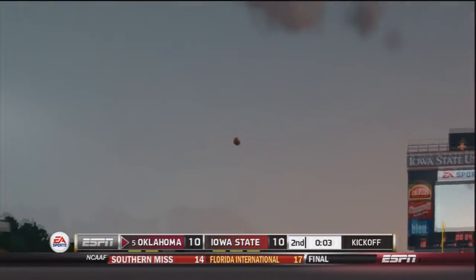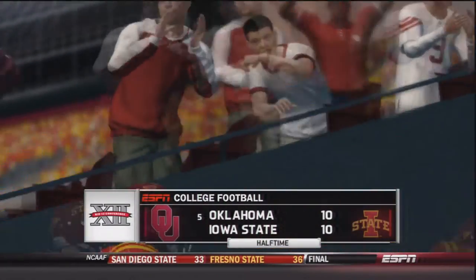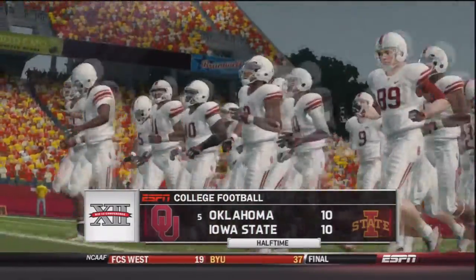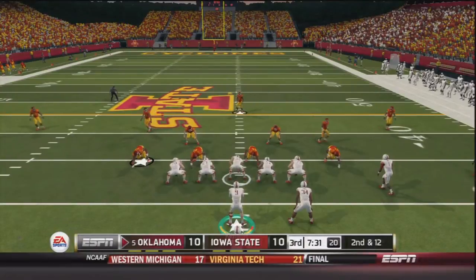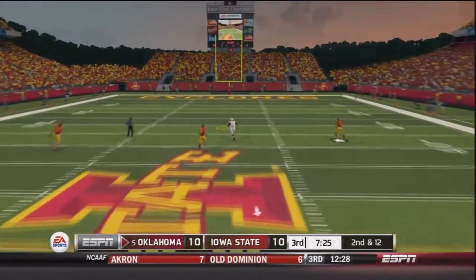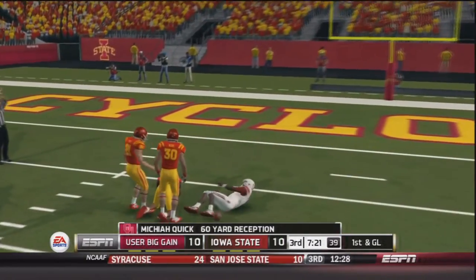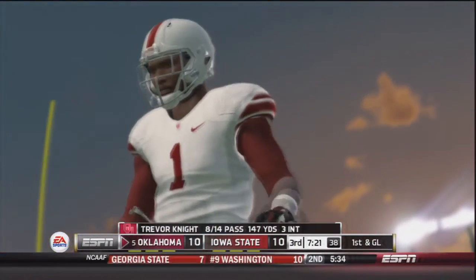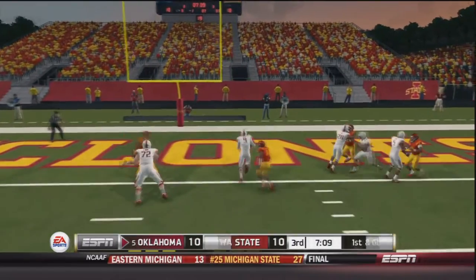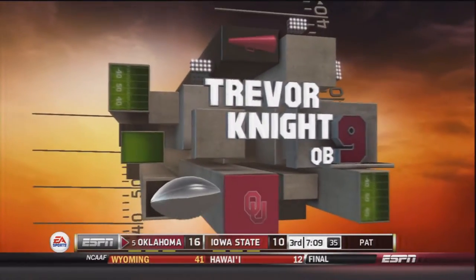Thankfully for Alex Ross's kick return, OU stayed in this ball game. At halftime, OU needs to turn around on offense very fast. To start the second half, second and 12 — Trevor Knight goes deep and it is caught by Micaiah Quick inside the 10-yard line — a 60-yard reception to open the half. The very next play on first and goal, Trevor Knight on a read option walks into the end zone. 17-10 OU.